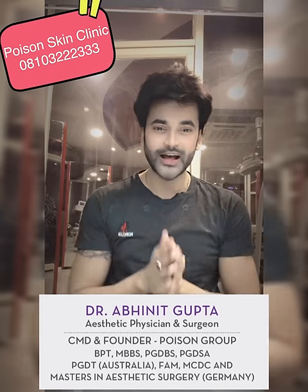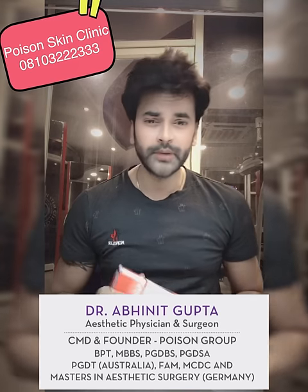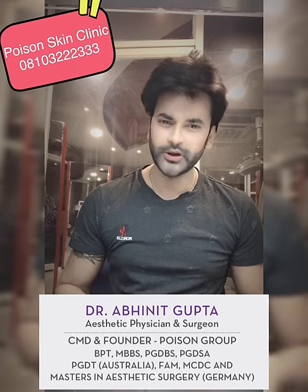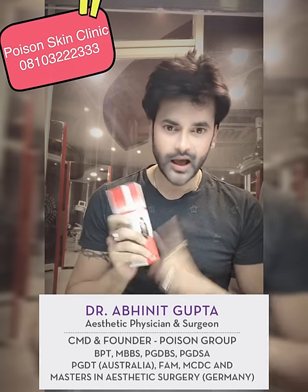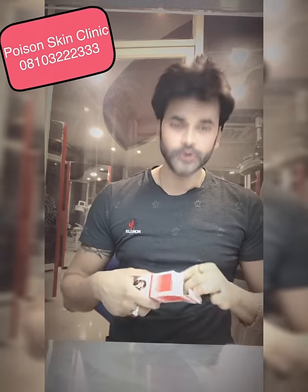Hey, hi! My name is Dr. Abneet Gupta, and today I have brought a crystal hairspray. If your hair is dry, or you have put a bleach or a hard chemical or straightening hairspray, if your hair is damaged, then apply it and your hair will have a shiny look and the damage will be repaired.